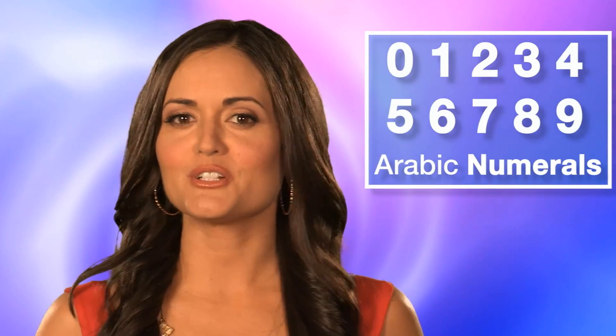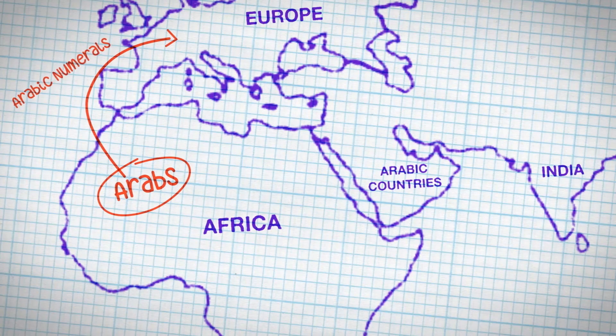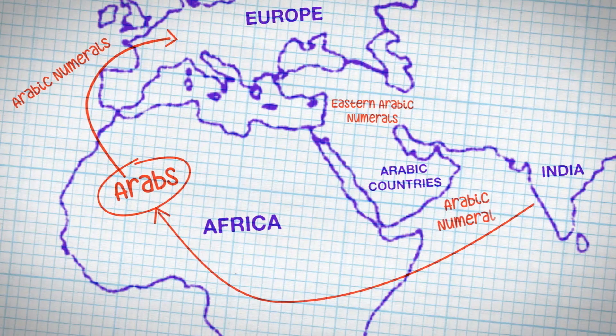Our digits zero through nine are called Arabic numerals because they were introduced to Europe in the Middle Ages by the Arabs of North Africa. Not to be confused with the numeral system used in Arabic countries today, better known as the Eastern Arabic numerals, which the Arabs actually call Hindi numerals.